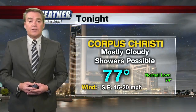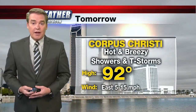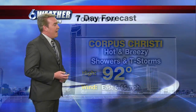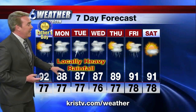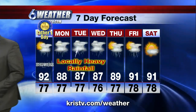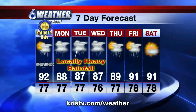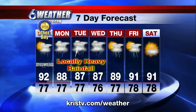Here's a look at our forecast: tonight, a few showers possible with a low of 77 degrees. Better chance of rain heading into Sunday with a daytime high of 92. Heavy rainfall is possible Monday, Tuesday, and Wednesday — that will cool down those daytime highs. Lingering showers on Thursday and Friday, starting to dry out next weekend, but it's going to be a very wet start to the work week.